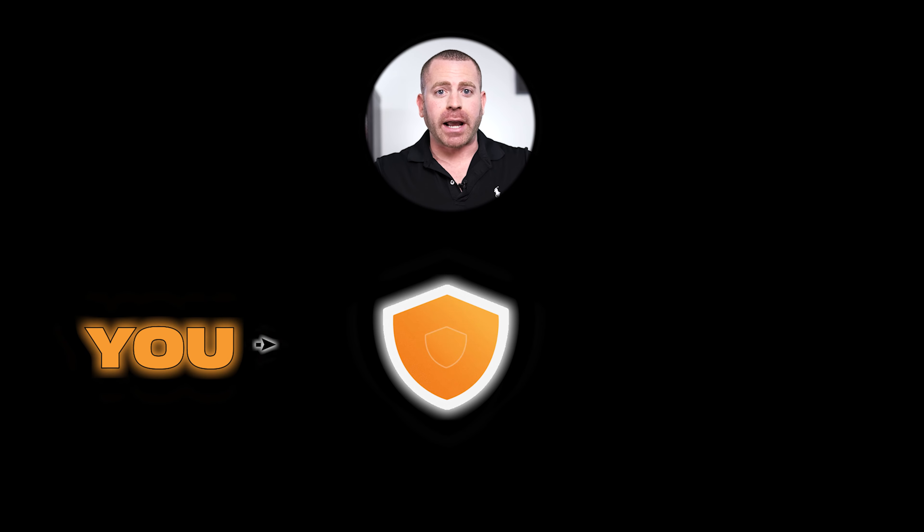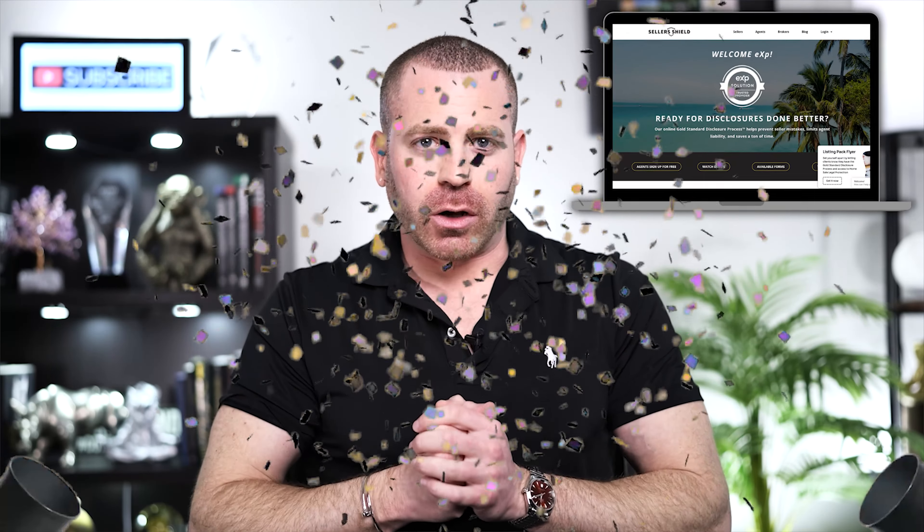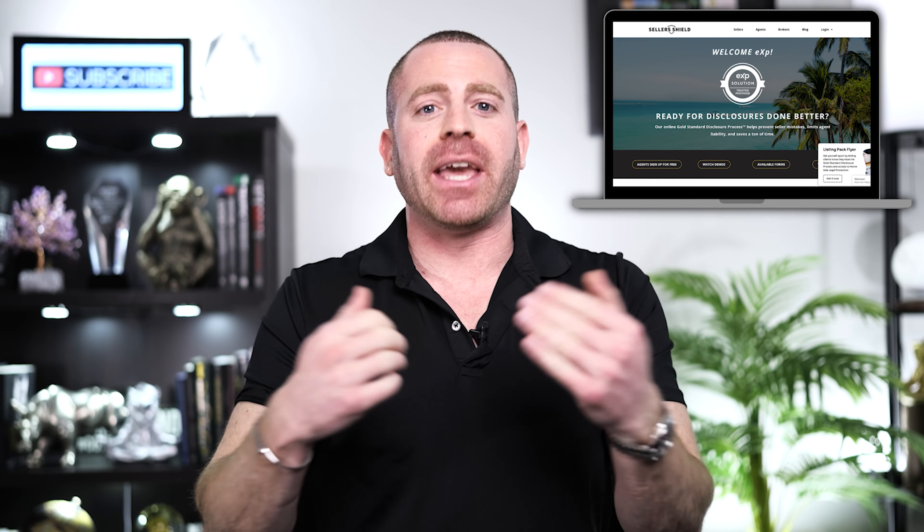As real estate agents, unfortunately, we have problems arise all the time that are just simply out of our control, even if we do everything correctly. Making sure that you stay protected and your sellers stay protected if you have a listing is our number one priority. That's why I've been working with Seller Shield, just to give me and my sellers the peace of mind that nothing is going to happen that we can't solve.